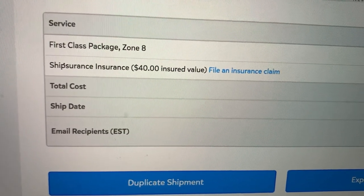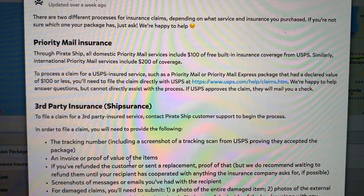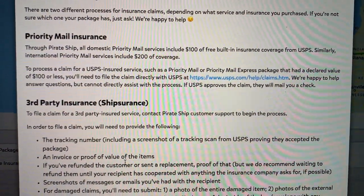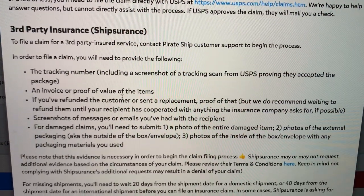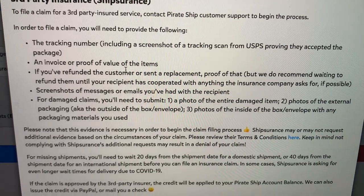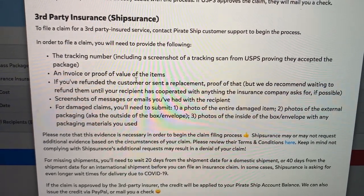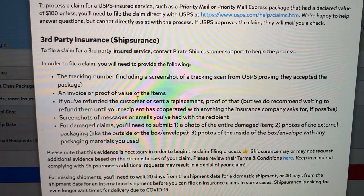Do your homework, and let's head over to Pirate Ship. Here's the page that I paid on. It says 'file an insurance claim' — let's click on that and see what it says. It looks like there are two different processes for an insurance claim: there's the priority mail insurance, which we're all familiar with, and then there's the ship insurance. This is the one you want to go read. Do your homework, take that into consideration, and let me know what you think in the comments.